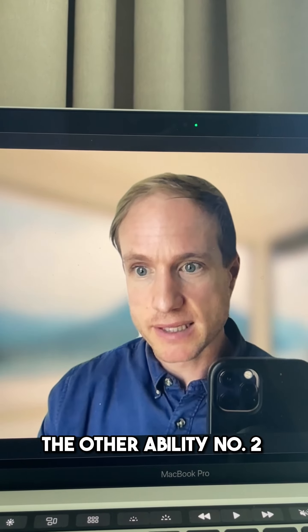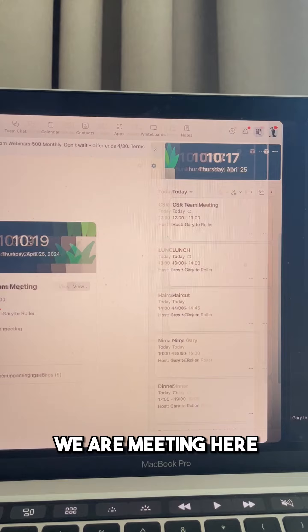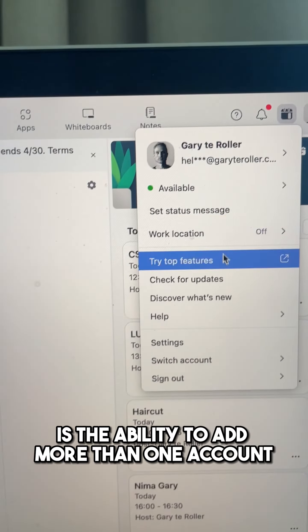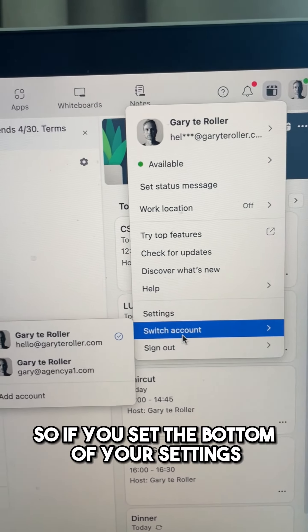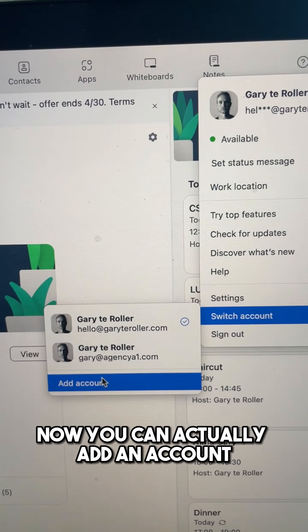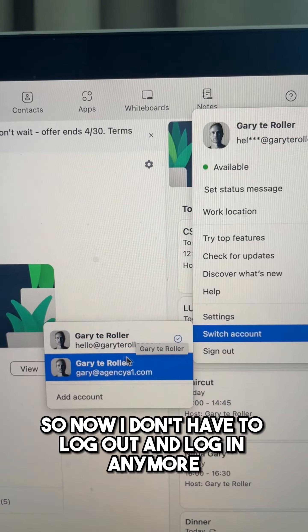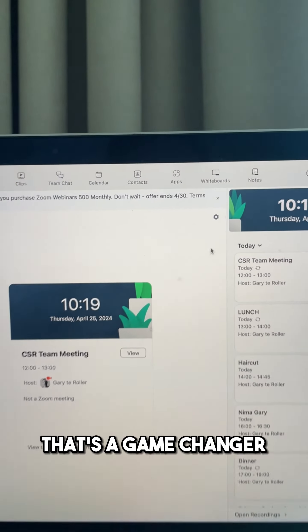Number two: when you end the meeting, you now have the ability to add more than one account. At the bottom of your settings you can add an account and switch between the two. I've got two Zoom accounts, so now I don't have to log out and log in anymore — that's a game changer.